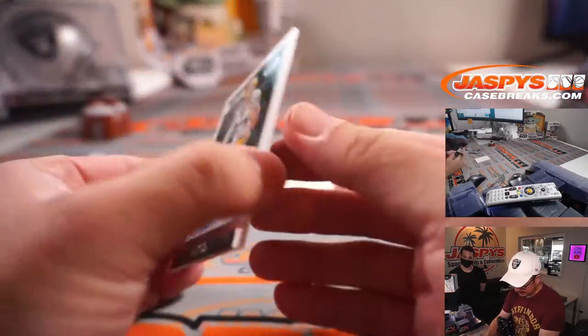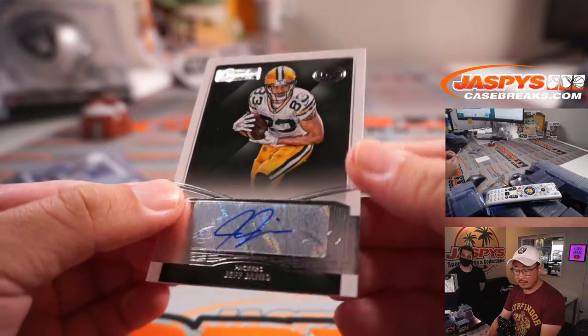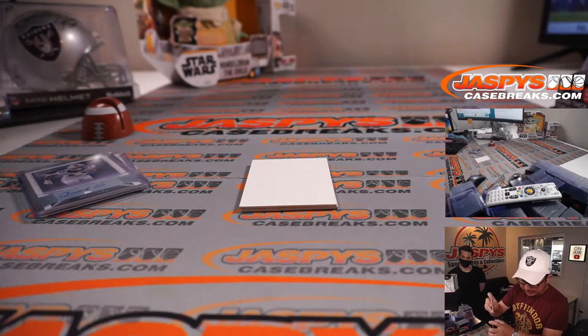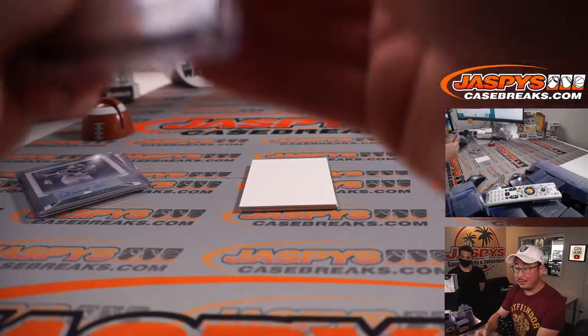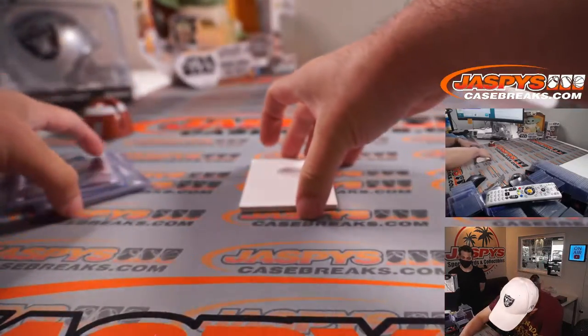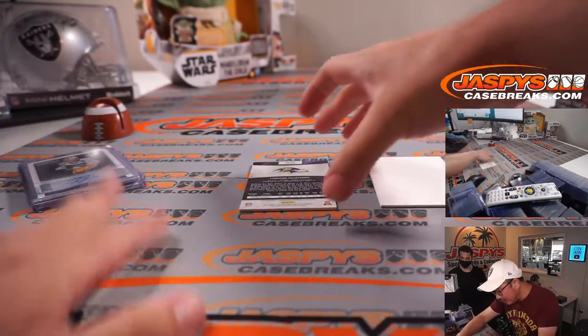Jeff Janis. Alright, come on — monster! Let's go. What do we got?